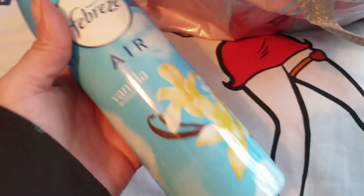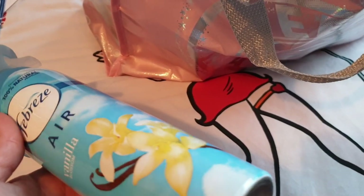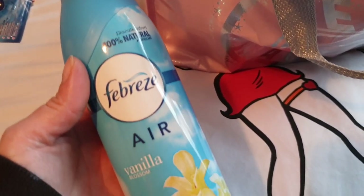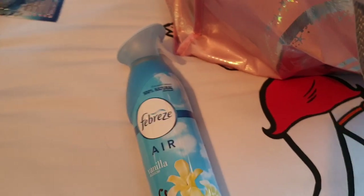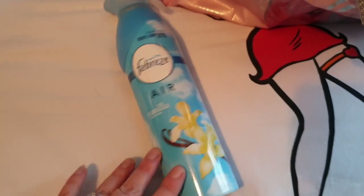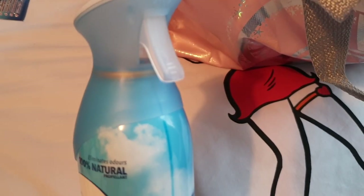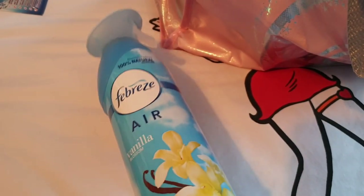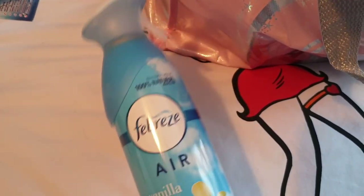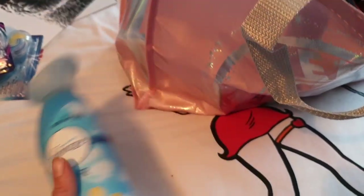Mummy will be well happy with those. Moving on, this is also for the toilet - we like a nice smelling bathroom! This is Febreze Air Freshener and it is vanilla blossom. Who loves the smell of vanilla? Let me know in the comments. I love the smell of vanilla so much. Febreze is a really good make - the smell lingers for ages and it is 100% natural. That's from Poundland and it was £2, but it's quite a big one.